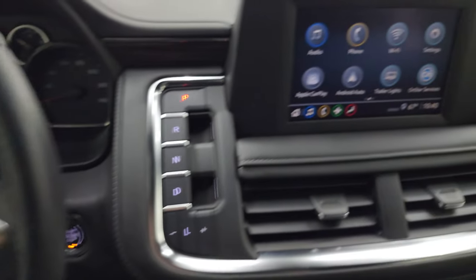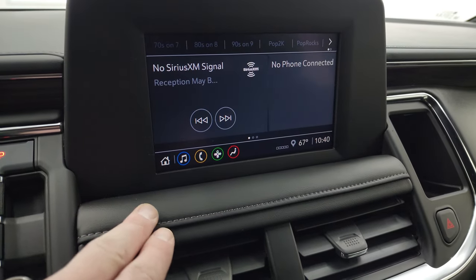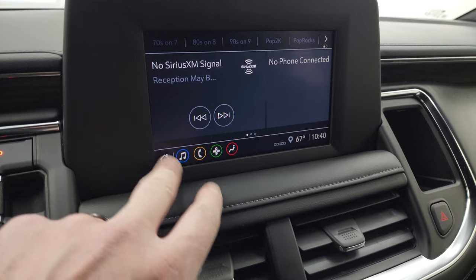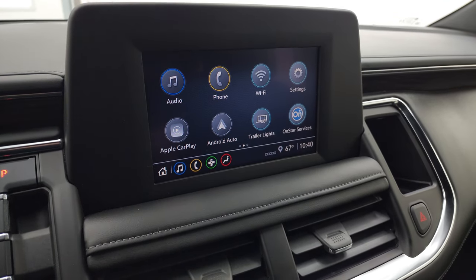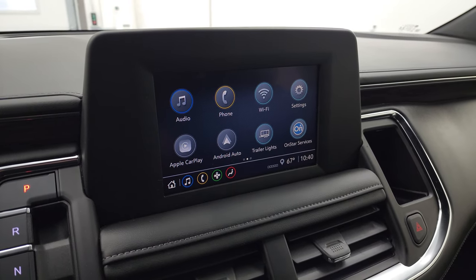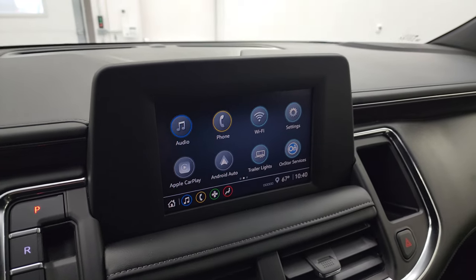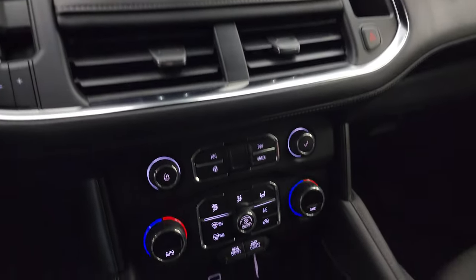This one has the Chevy infotainment system. You get AM/FM and SiriusXM radio capabilities, as well as Android Auto and Apple CarPlay. While this one doesn't have the factory navigation system, you can project your phone with Waze or Google Maps and it's like you have nav right on the screen — pretty sweet.